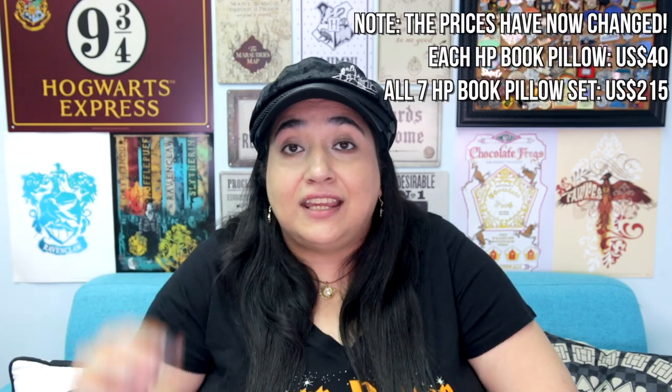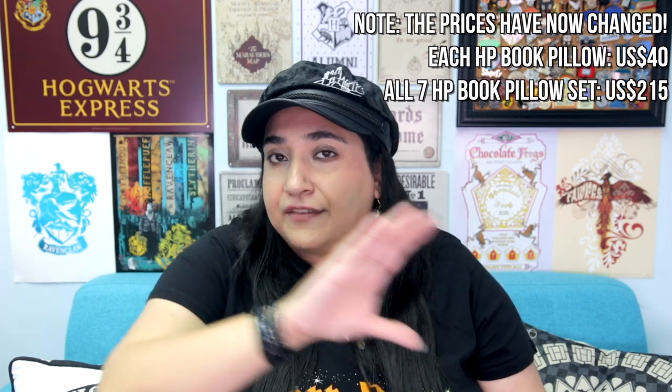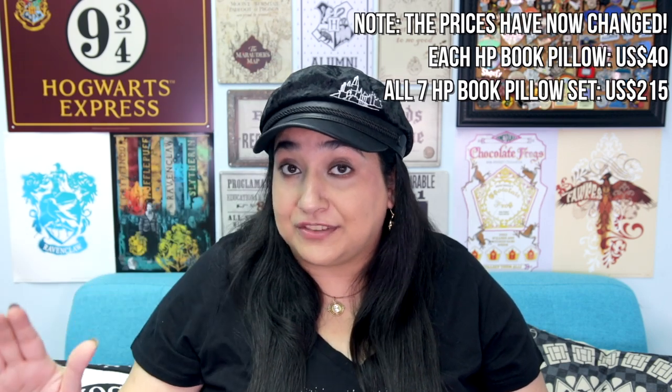It's kind of hard to describe what exactly a book pillow is without showing you, so I'll do that in just a second. But first, a couple of details: each of the Harry Potter book pillows was $35 US dollars, and the whole set of seven was $210 US dollars, which is what I got. I'm going to link to the Brassington Hollow website below in my description, and they do other designs besides Harry Potter as well. Now without further ado, let me show you these awesome book pillows.